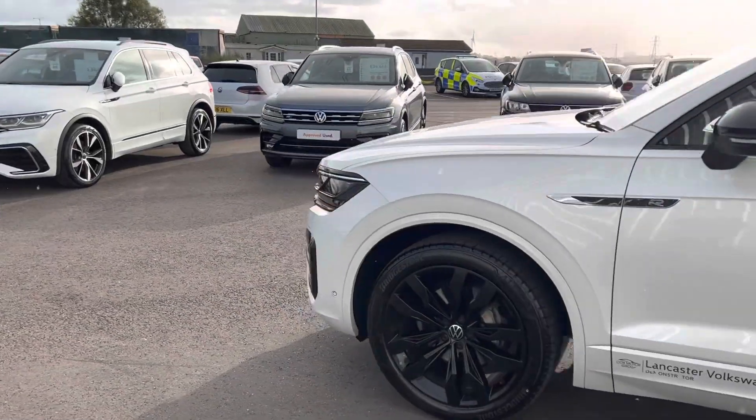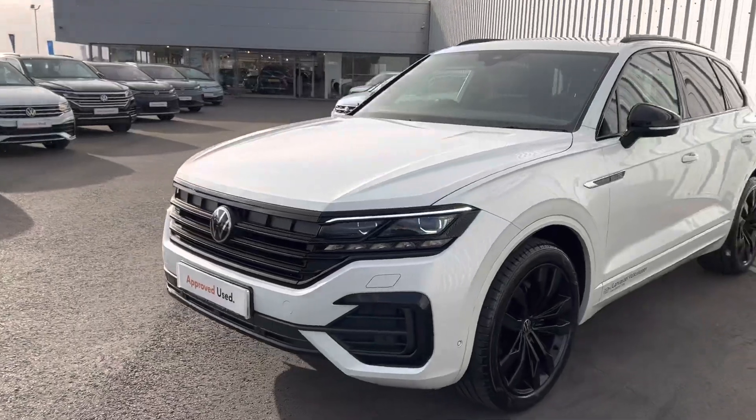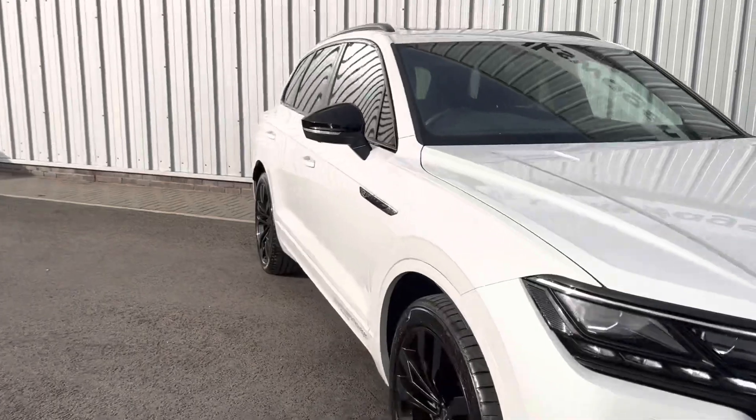This is also part of our Approved Used scheme, which means you get two years' warranty, two years' roadside assistance, a full 142-point check, and much more. It's a really lovely car.